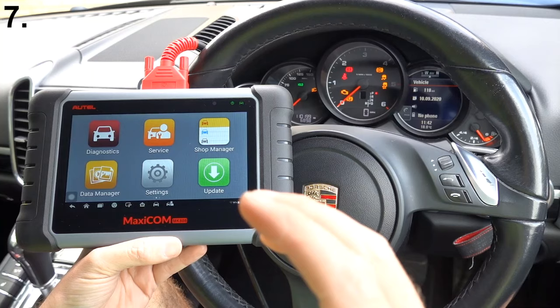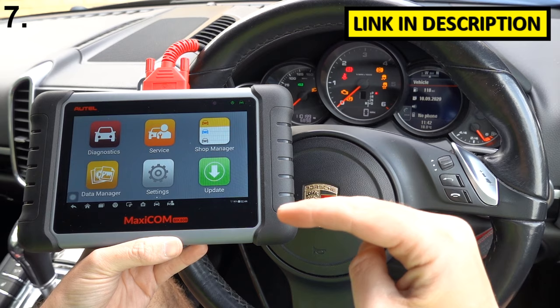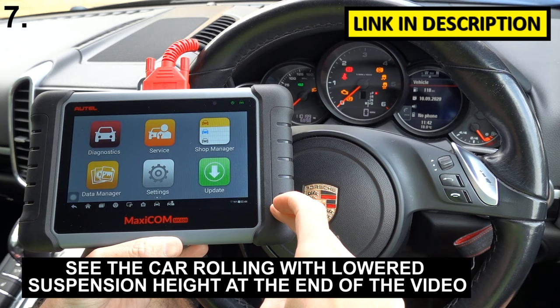While we're on the subject of suspension, you can use this kit to actually adjust the suspension settings and adjust the ride height of the car. It's a diagnostic package — I'm going to put the link to this in the description below. In a nutshell, you need to go to Service, then go to Suspension.